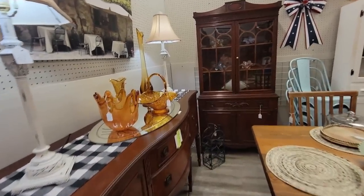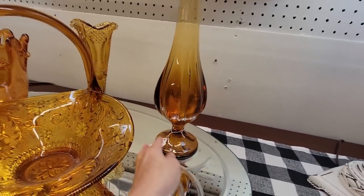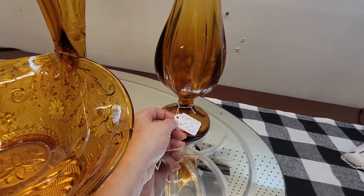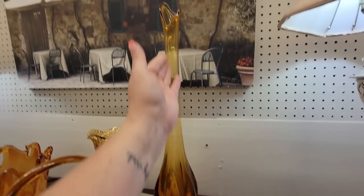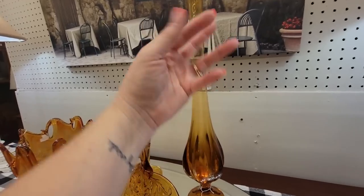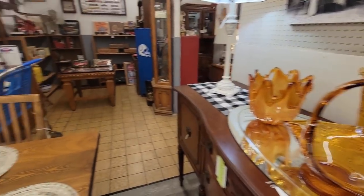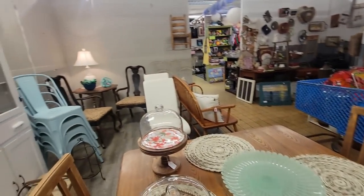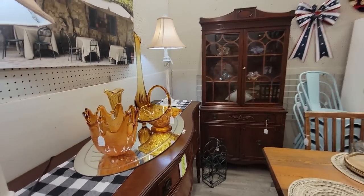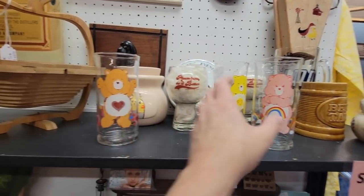Over here we have a Viking swung vase for $75. That's a tall one too — that is not a bad price, but if it was any other color but amber. I'm just not an amber girl. It's cool seeing them out shopping when you're finding them out in the wild — it's still pretty exciting. This booth is 30% off.